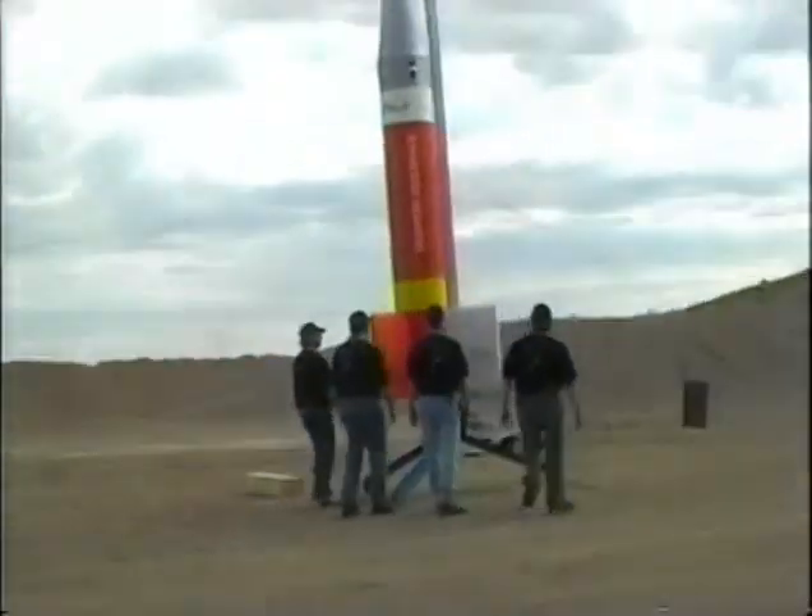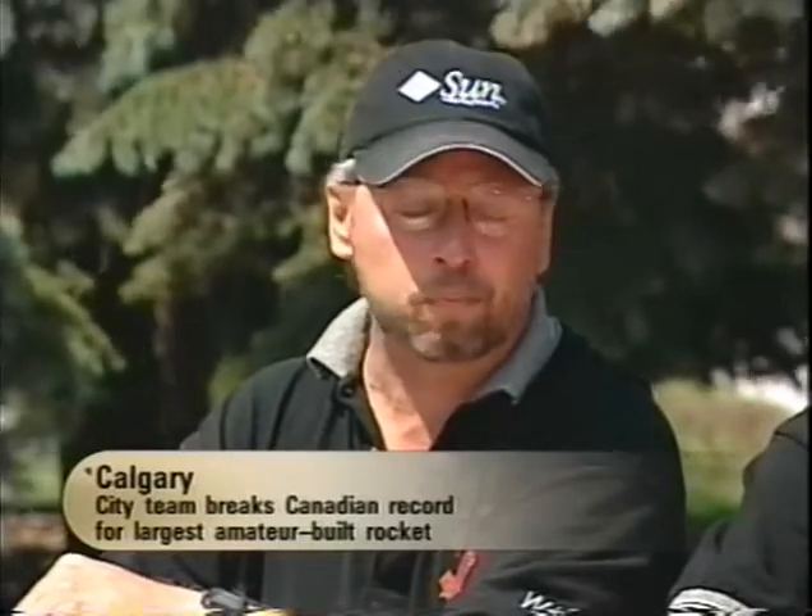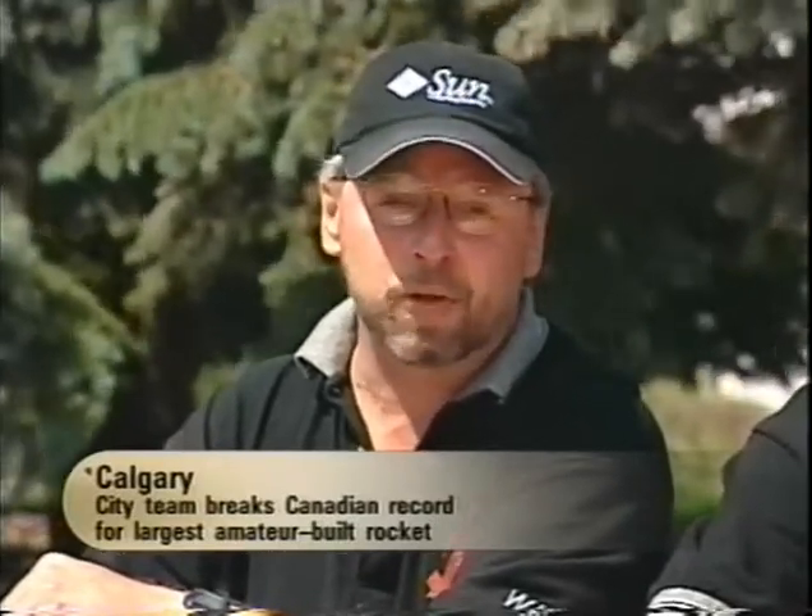Wayne, the propulsion lead — what did you stuff in this thing? Well, the motor for this rocket was actually made by Cessaroni Technologies in Gormley, Ontario. It's actually made out of ammonium perchlorate, which is the same propellant that the Space Shuttle uses on its solid boosters. It's slightly smaller, of course, because the rocket here would fit inside one of those boosters. We actually used three of them in order to get right up to our upper limit of newton-second thrust that we're allowed to use.